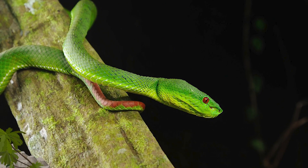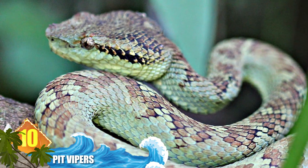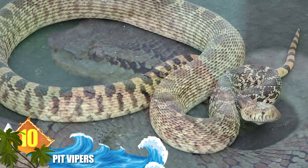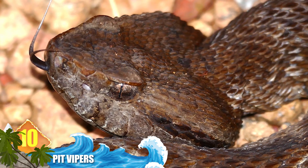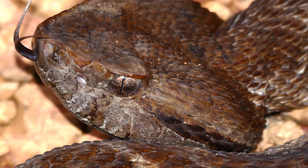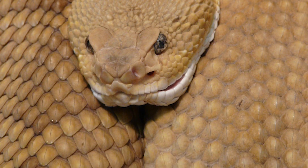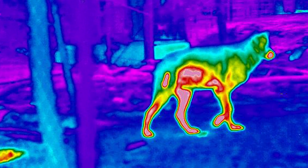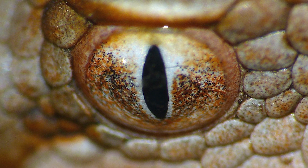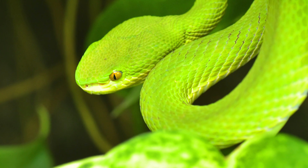Number 10: pit vipers. Vipers are typically placed into two groups — pit vipers and old-world vipers. Most sources consider pit vipers to be a viper subfamily. They can be found from desert to rainforest environments, and include rattlesnakes and fer-de-lances, among other species. These creatures get their common name from the pit organs located on both sides of their head. The organ is sensitive to infrared radiation and allows the snake to receive a heat image of their warm-blooded prey, enabling more accurate and deadly strikes.